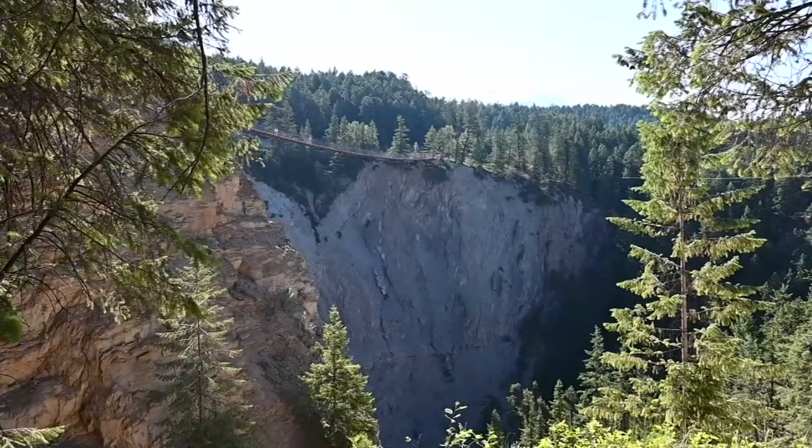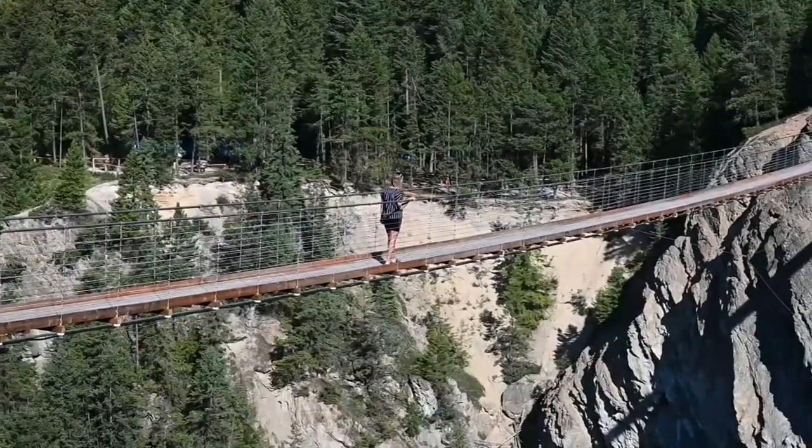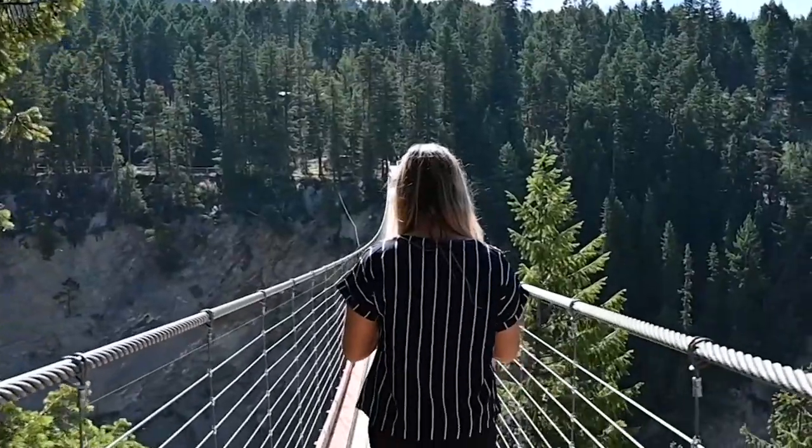Look up there. It's a bird. No, it's a plane. No, it's actually me crossing Canada's tallest suspension bridge.